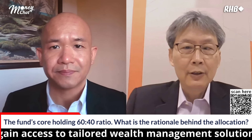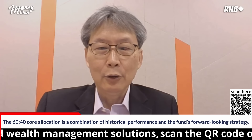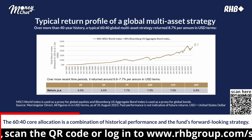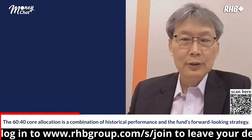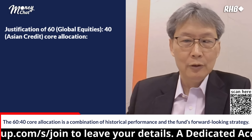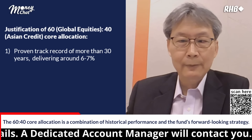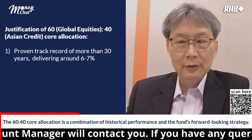Well, this is definitely a combination of history — the historical performance of 60-40 as a core allocation — and also our forward-looking view. If you look at the long-term history of a 60-40 portfolio over more than 30 years, a combination of 60% in global equities and 40% in Asian credit can deliver a very stable return of around 6-7%. In stronger periods, it will be more than that, delivering a very steady return over a long cycle.